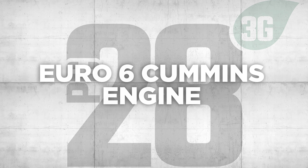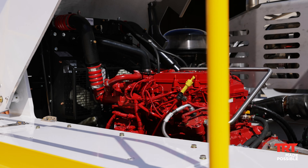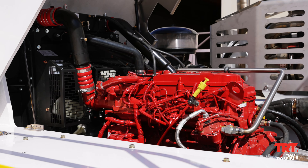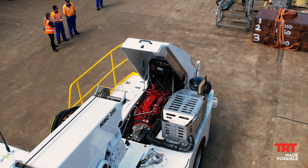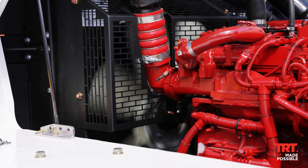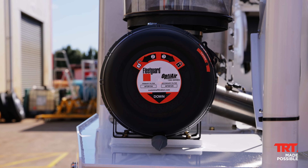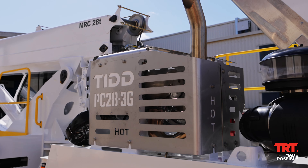Euro 6 Cummins engine. Powered by a 320 horsepower (238 kilowatts) Cummins ISB 6.7 engine — the highest emission control diesel engine available — providing up to a 90% decrease in particulate exhaust emissions, contributing to a healthier environment for operators, riggers and the site overall.